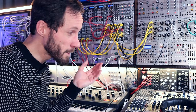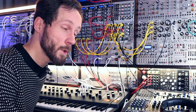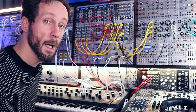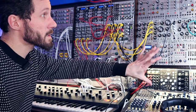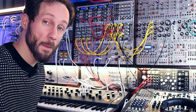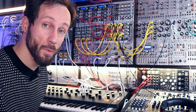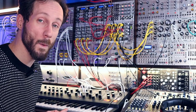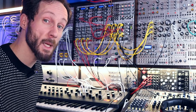It's filled with modules from Sputnik Modular, modeled after the Buchla synthesizers. What I'm going to do is, instead of having the other case sitting on top, I'm going to extend the modular another two rows. And yeah, it will look even more ridiculously big — amazing, I would say.